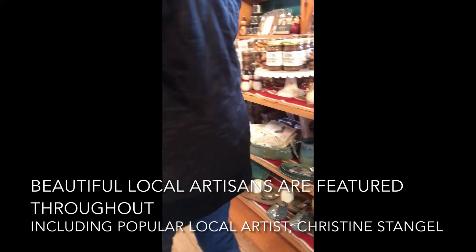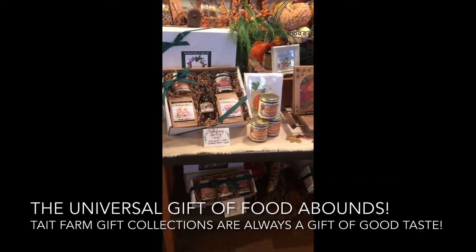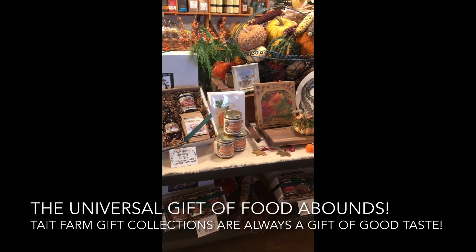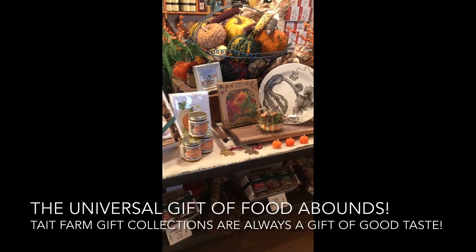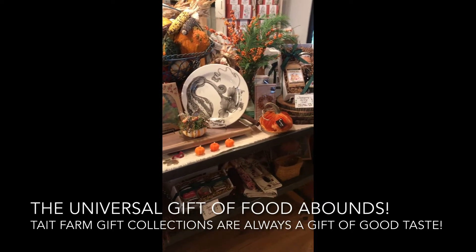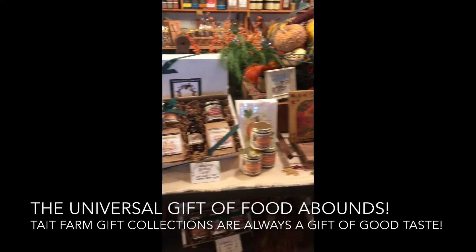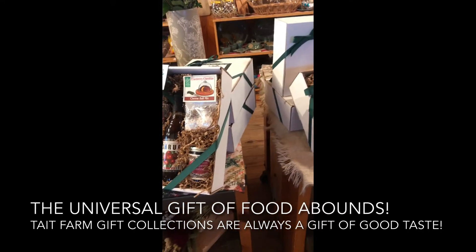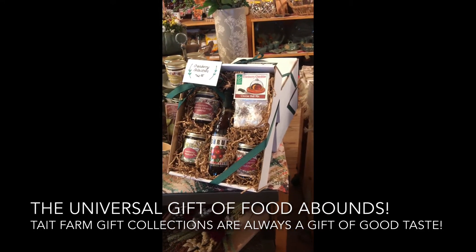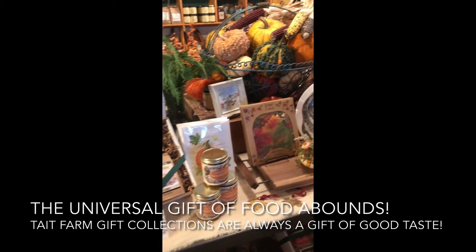And then of course there's the universal gift of food and Tate Farm gift collections, which we have for really every occasion. We have beautiful Thanksgiving boxes for Thanksgiving morning. We also have a holiday happy hour that you can send to friends or family, or do a Zoom happy hour with them. Lots of options to share the universal gift of good food.